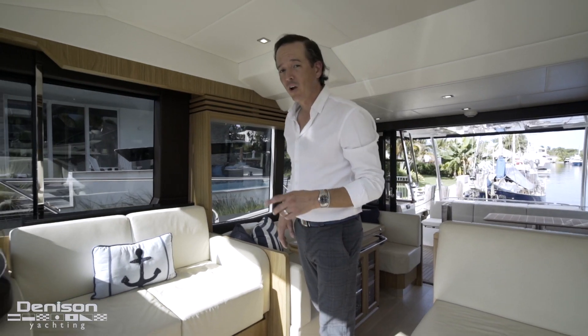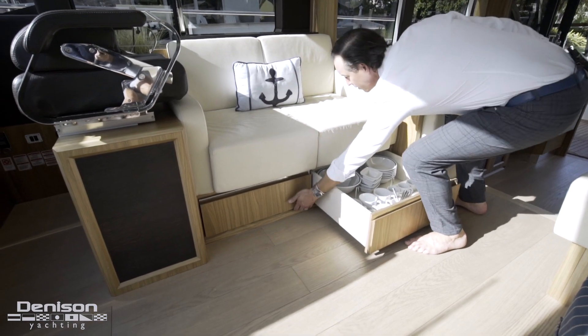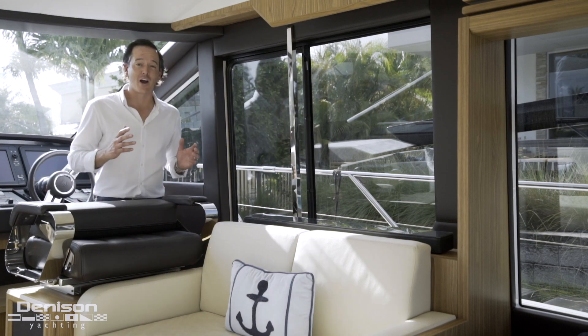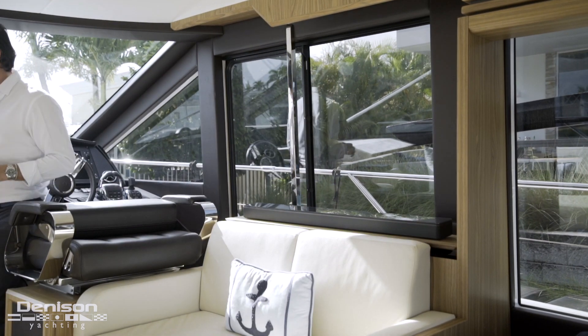Just under this loveseat we've got all the dishware storage. A little design element that's a really good feature - because it drives me nuts when you have to hold a button - one touch for that TV to pop up and you're done.